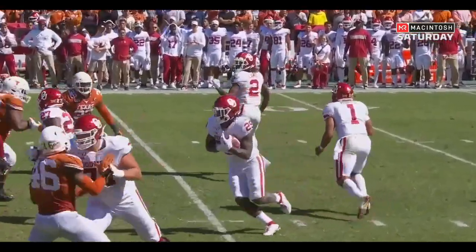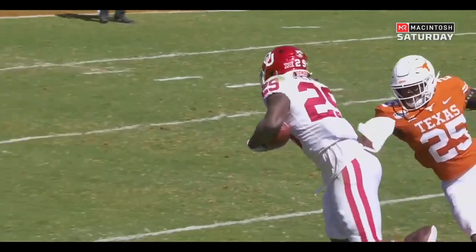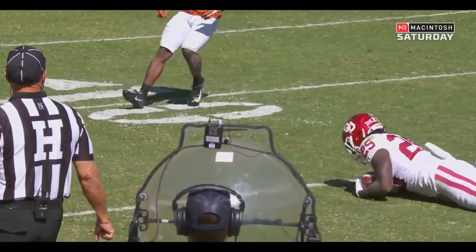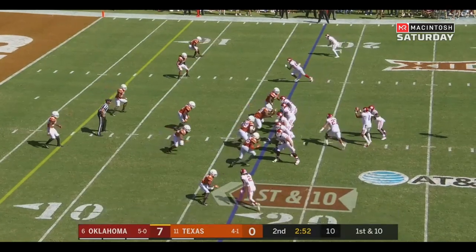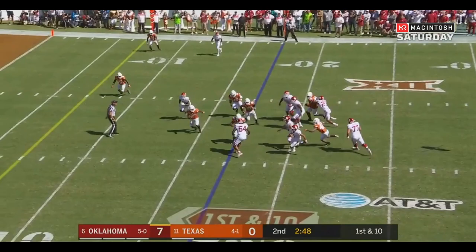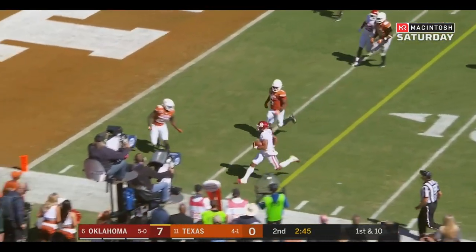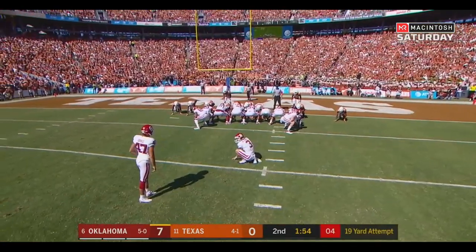That's another way Lincoln Riley uses his formation and the motion or movement of the system to create space and gain yards. Hertz first down to the 17. Hertz looks backside — nothing there. Hertz takes off for 19 yards, Jalen Hertz out of bounds close to the Texas 5.